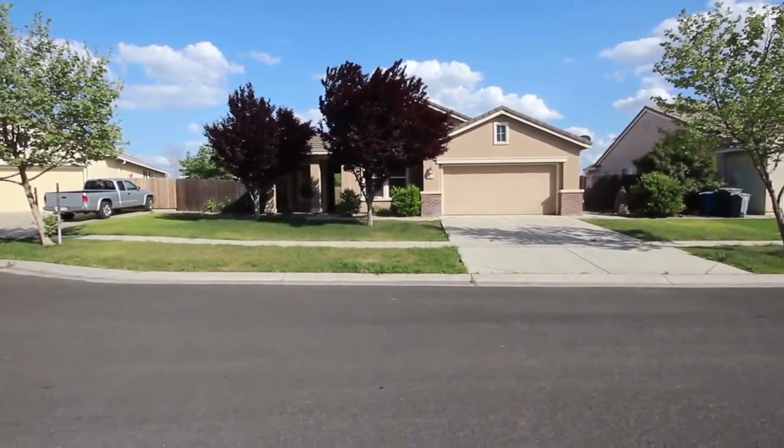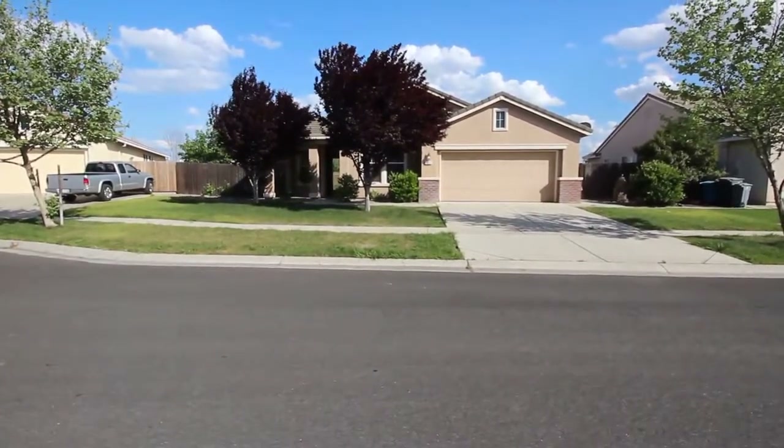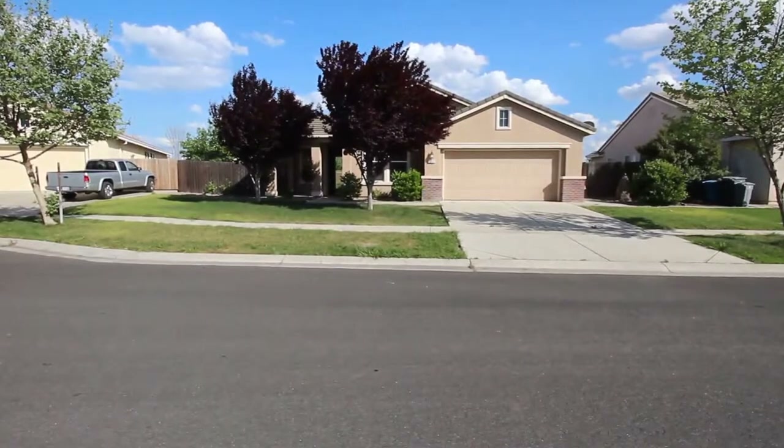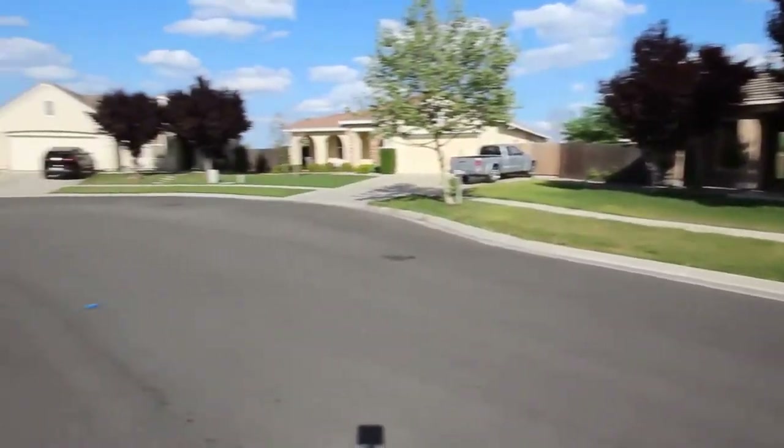Hello, we're here today at 1917 Slingshot Way in Plumas Lake, California. This is a four-bed, two-bath home with 1,841 square feet of living space. Let's go ahead and take a look at your neighborhood.